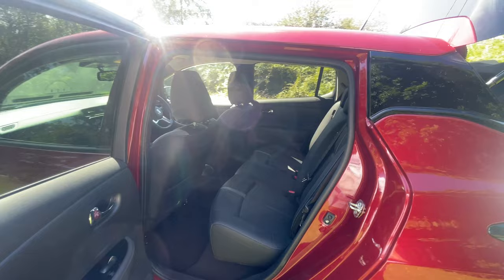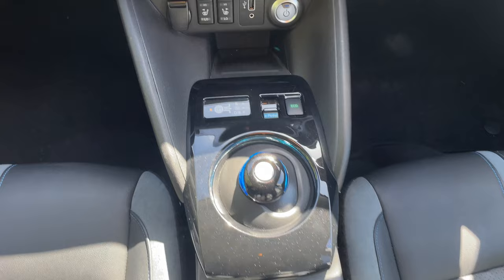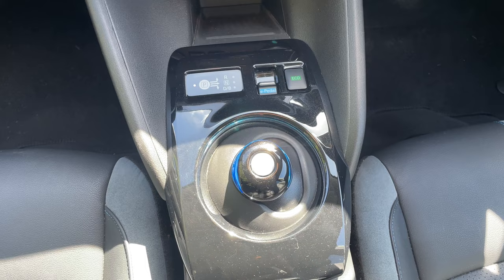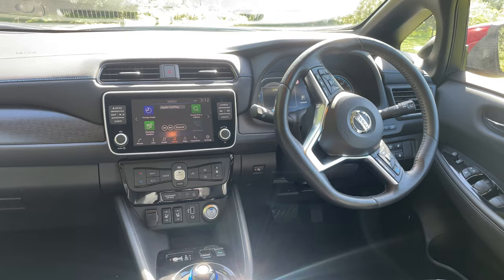Looking at the front interior, there's great cubby storage underneath the centre armrest and a couple of cup holders next to the electronic parking brake and gear selector. The indicator top left shows what gear you're in. Top right we have buttons to select eco mode, and the button with the blue panel is for e-pedal — this applies quite harsh regenerative braking and allows you to drive effectively with one pedal, coming to a complete stop without touching the brake.